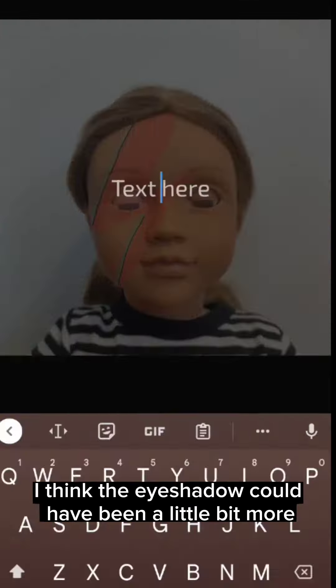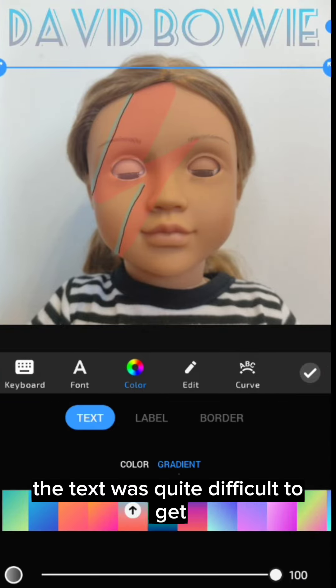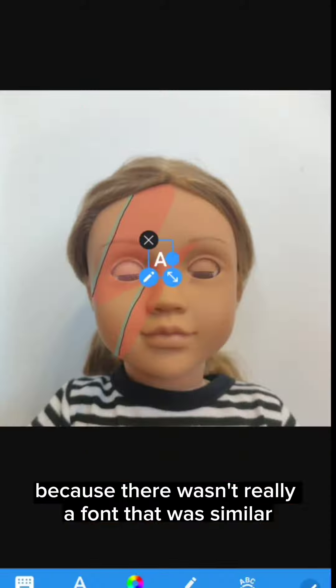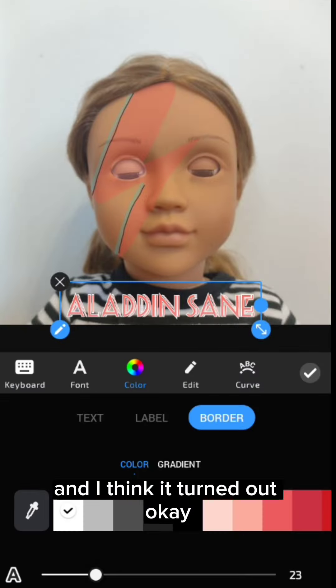I think the eyeshadow could have been a little bit more red rather than white. The text was quite difficult to get similar to the actual thing because there wasn't really a similar font, so I just kind of made the best of what I had and I think it turned out okay.